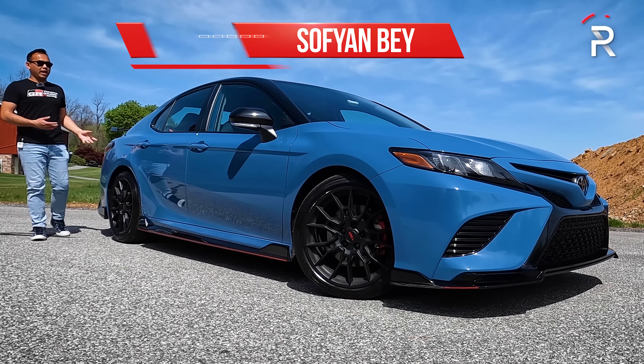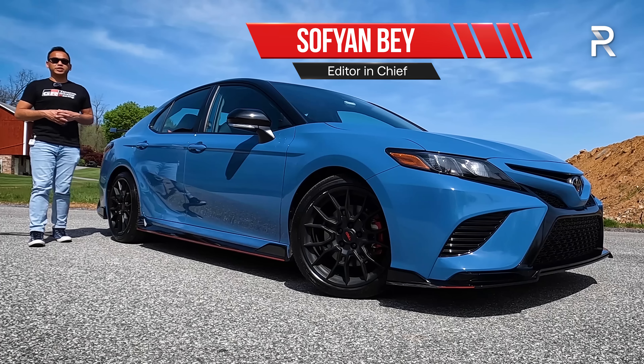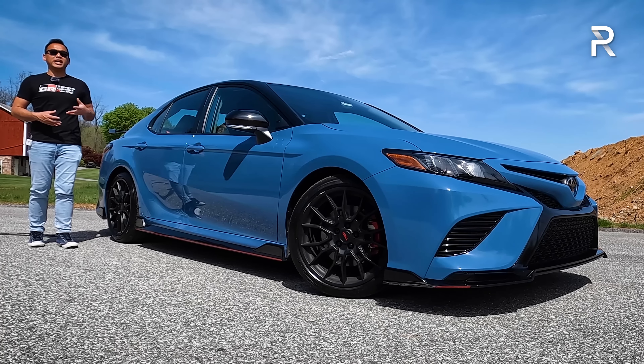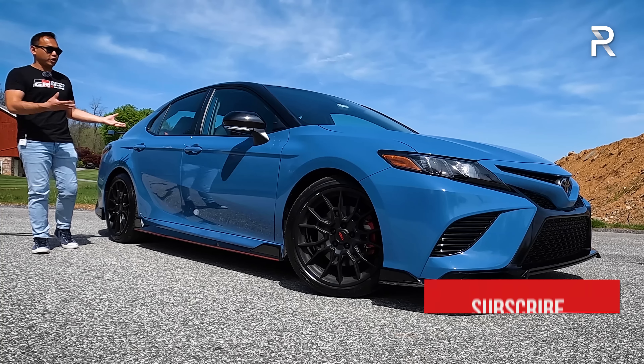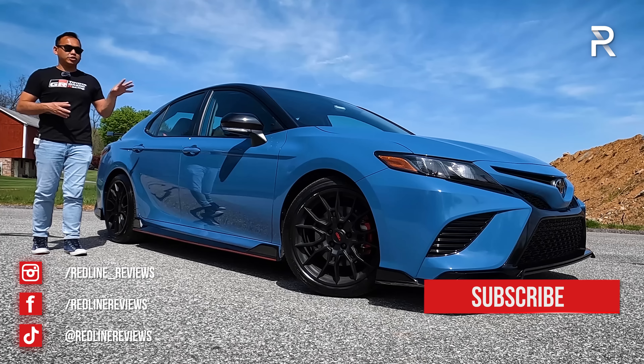For over 40 years, the Toyota Camry has consistently been America's best-selling mainstream family sedan. Even as the industry continues to move toward SUVs and electrification, it hasn't stopped Toyota from offering its best Camry ever. This generation was introduced back in 2018, and it's now in its eighth generation.